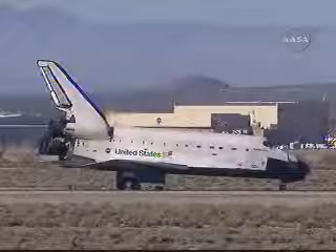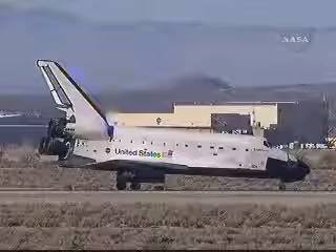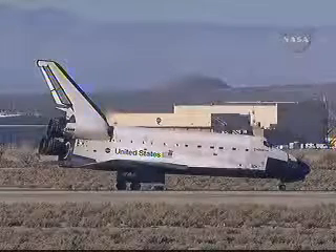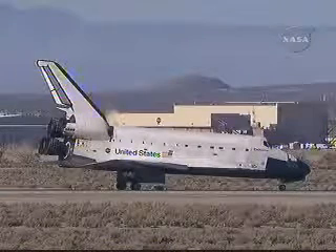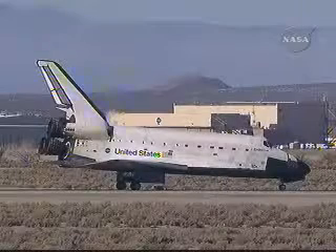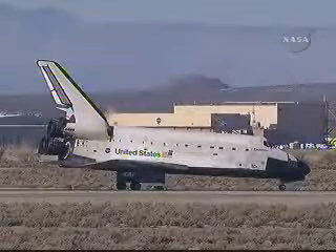Crew calls wheel stop to Houston. Houston confirms: wheel stop, Endeavour. Welcome back — that was a great way to finish a fantastic flight, Fergie. Crew responds: we're happy to be here in California. No immediate post-landing deltas; we'll meet you on page 5-3.